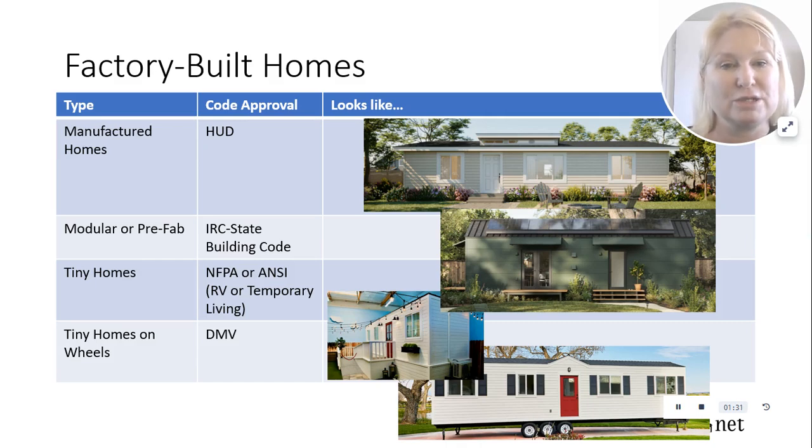Tiny homes, and particularly tiny homes on wheels, are where people get into trouble. These are regulated as RVs or temporary living. They are not built to local housing codes and therefore are not treated as part of real estate. You cannot do real estate loans — you need to do chattel loans on them, and those are often much more expensive.